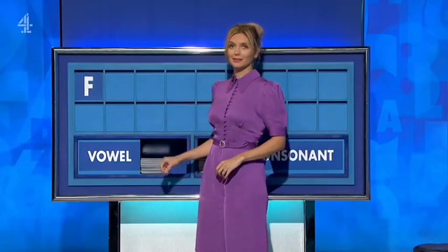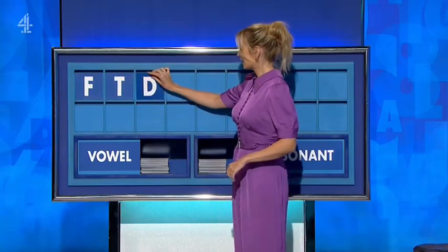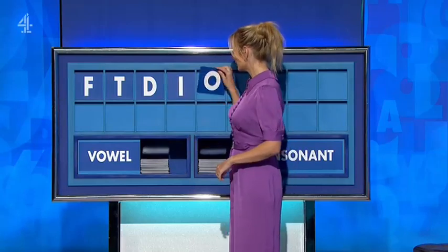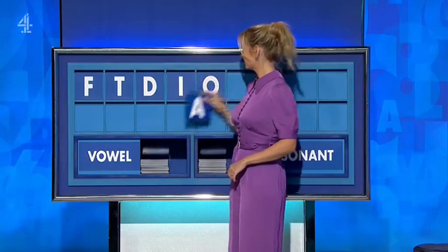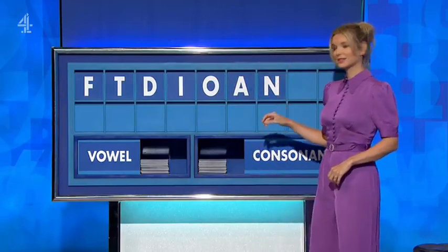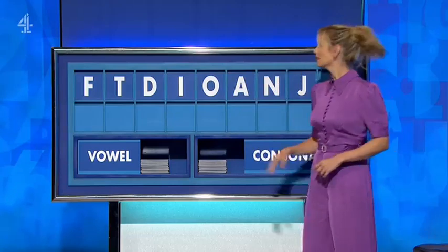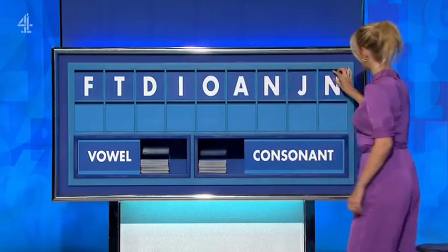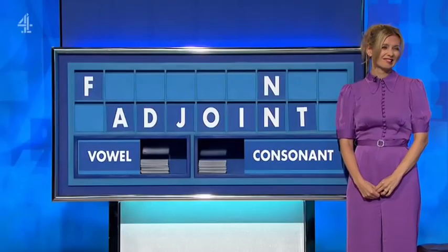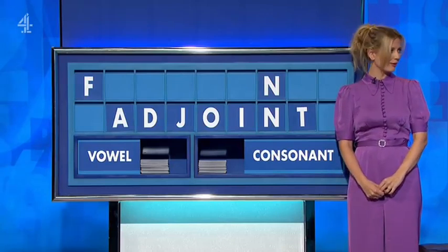F. And another consonant — T. And a third consonant — D. And a vowel — I. And another vowel — O. And another vowel — A. And a consonant — N. And a consonant — J. And lastly N. What is that? Yeah exactly — I was listed in linear algebra and stuff. That's all I remember of it.